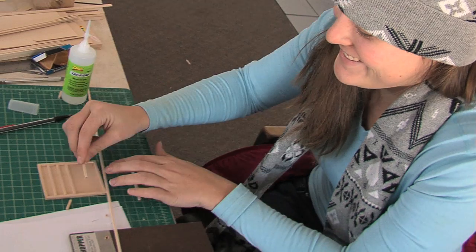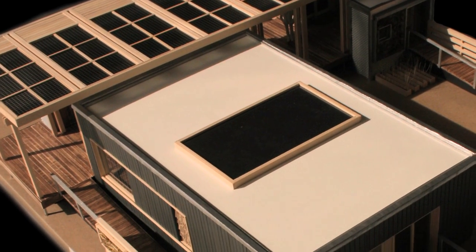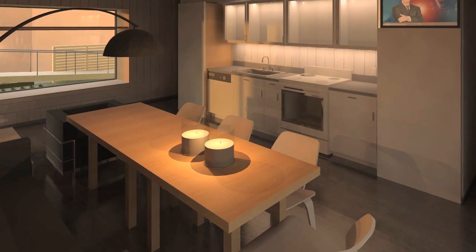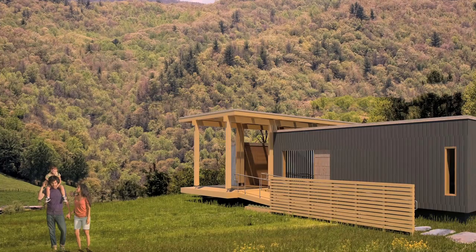The competition challenges young minds from around the world to design and engineer a cost-effective, energy-efficient, and attractive solar home. Many of the innovations used today in these prototypes hold the promise of being part of our daily life tomorrow.